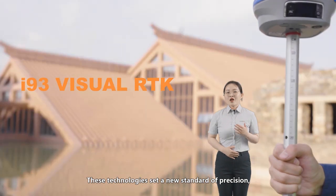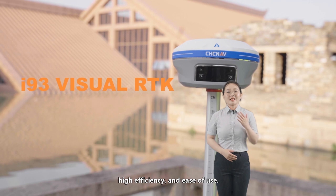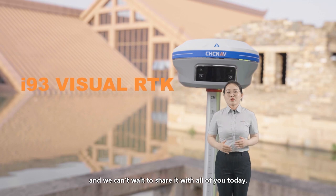These technologies set a new standard of precision, high efficiency, and ease of use. That is the i93 RTK, and we can't wait to share it with all of you today.